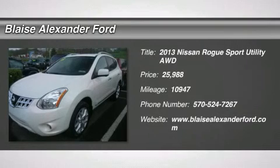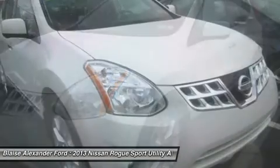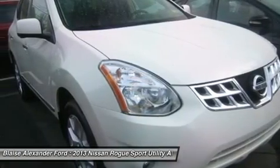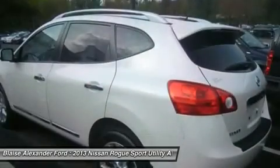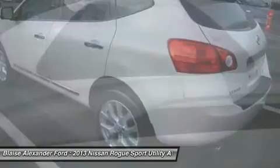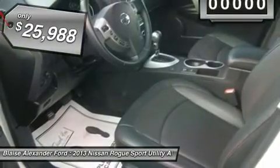The 2013 Rogue. The stylish Rogue gets 27 miles per gallon and still boasts nearly 58 cubic feet of cargo space. With a five-star side impact safety rating and intuitive all-wheel drive for confident handling, the Rogue is more than you expect and everything you deserve, and is priced below $30,000.